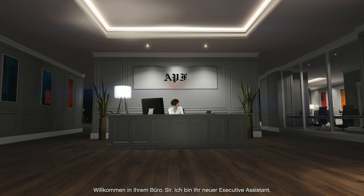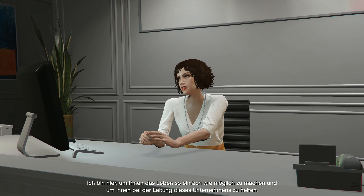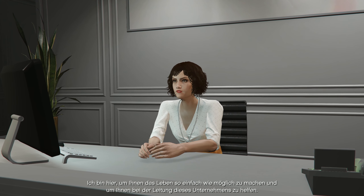Welcome to your office, sir. I'm your new executive assistant. I'm here to make life as easy as possible and to help this business run efficiently.